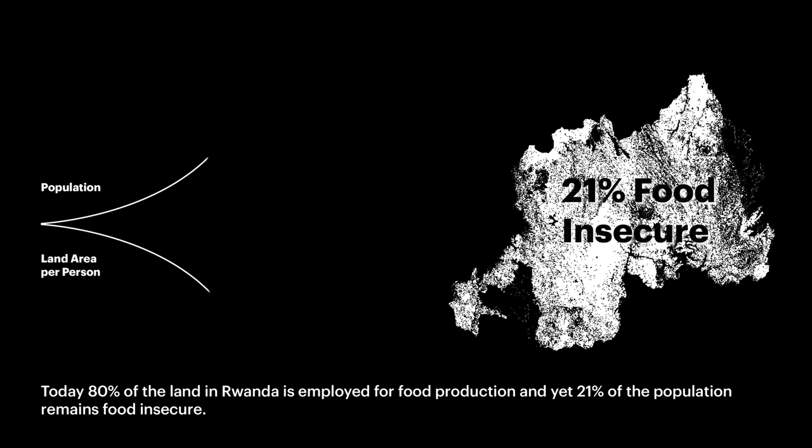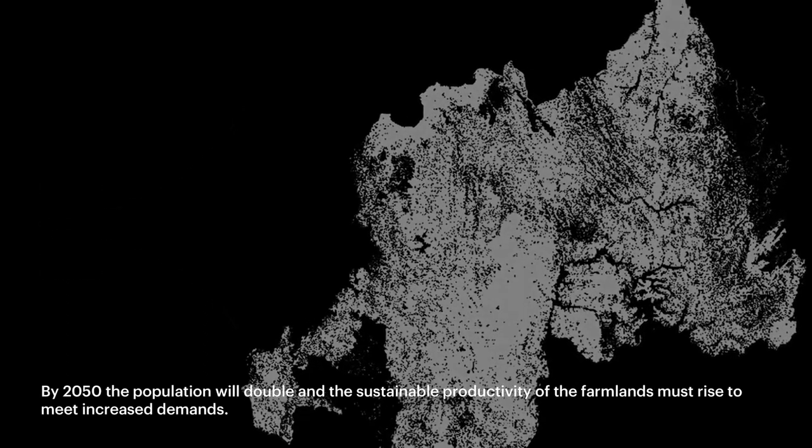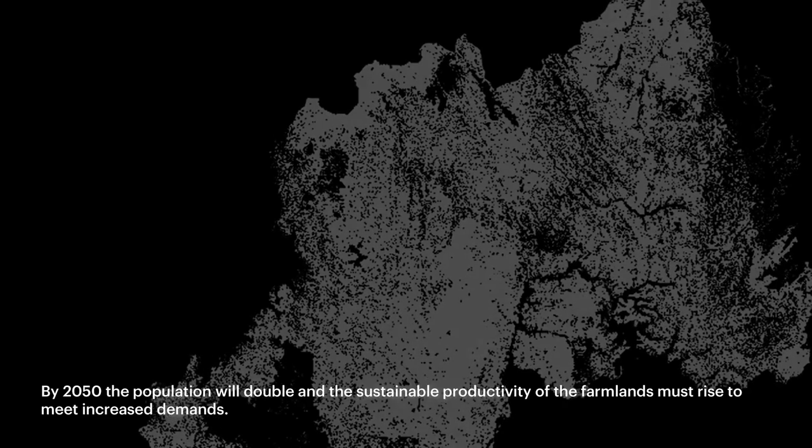Today, 80% of the land in Rwanda is employed for food production, and yet 21% of the population remains food insecure. By 2050, the population will double, and the sustainable productivity of the farmlands must rise to meet demands.